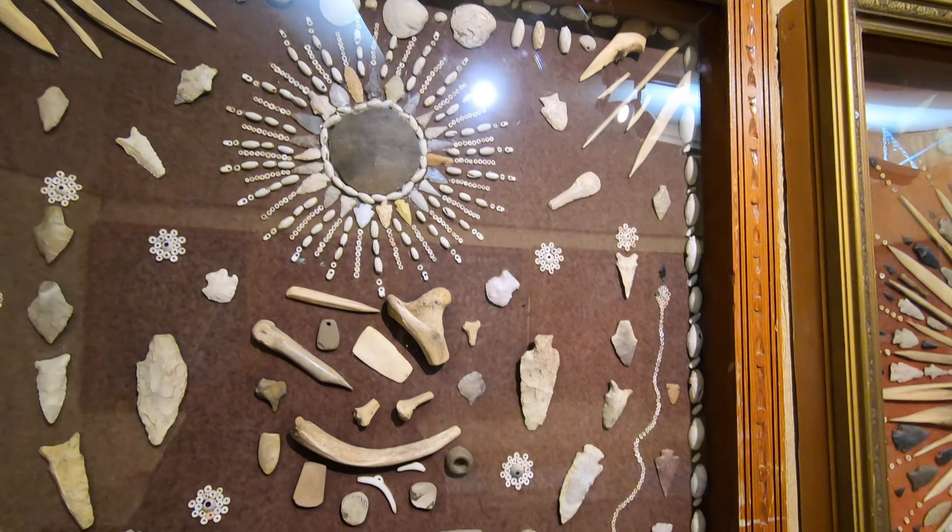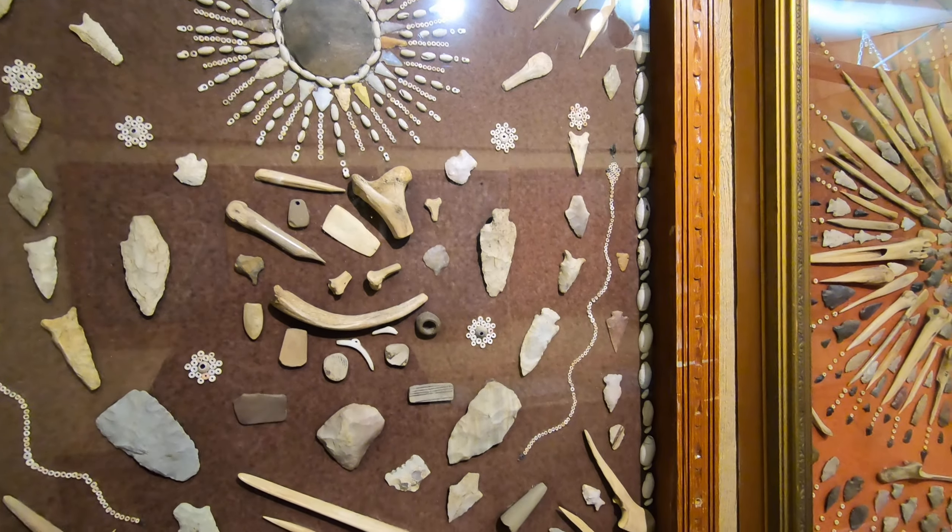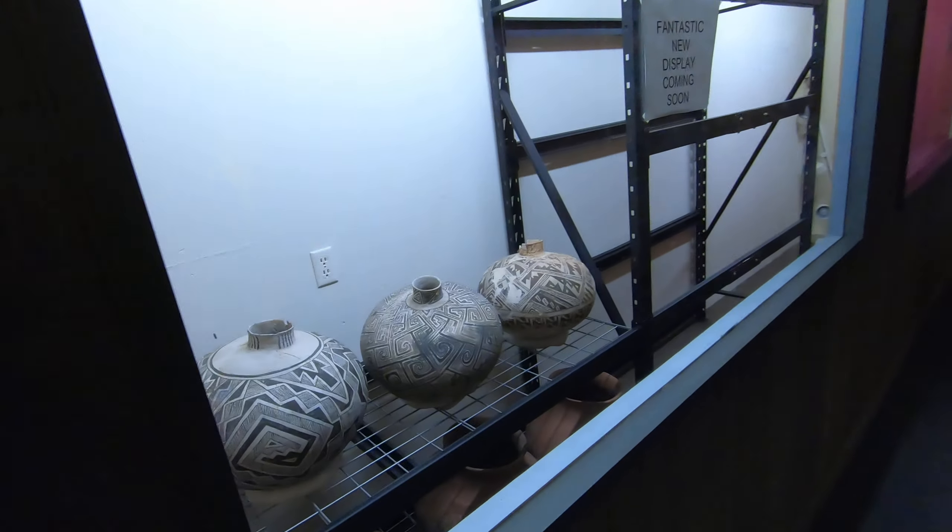This really is cool, there's a lot of cool stuff in here to see. This is just one room. I'm gonna show you guys some very old pottery.